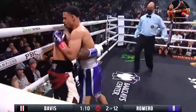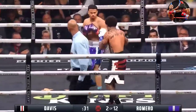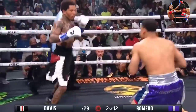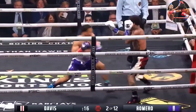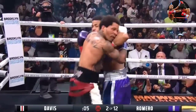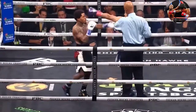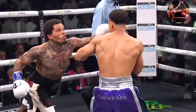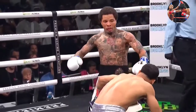He's going after him now - that's Davis, but you don't normally see him moving this much. The right hand misses. There's a left hand for Davis - a very nice left hand, and of course that is one of his best weapons.